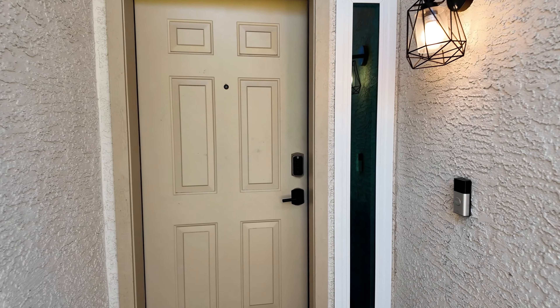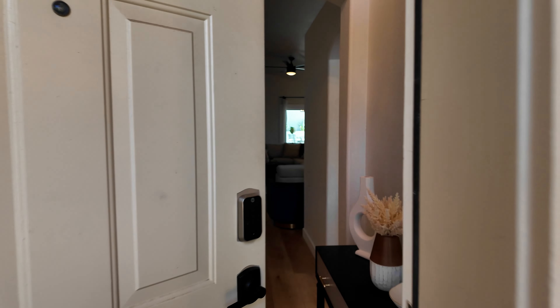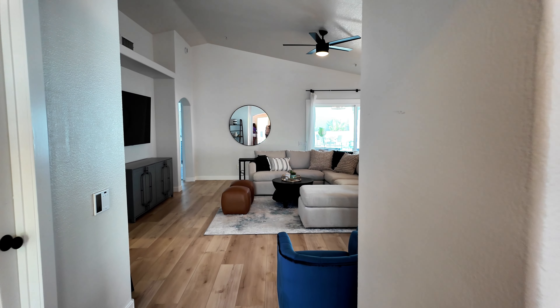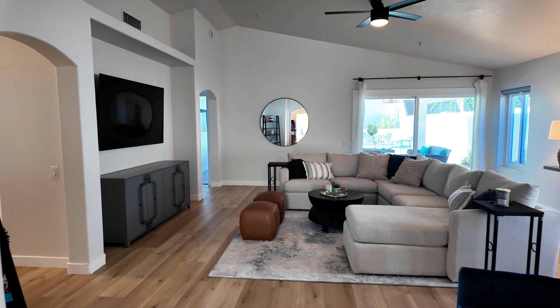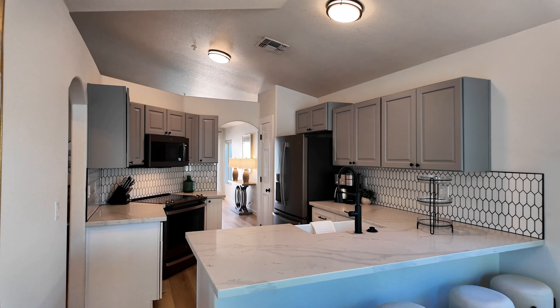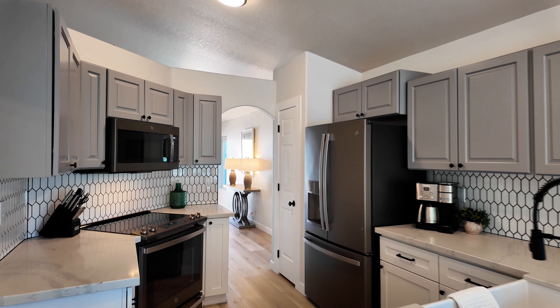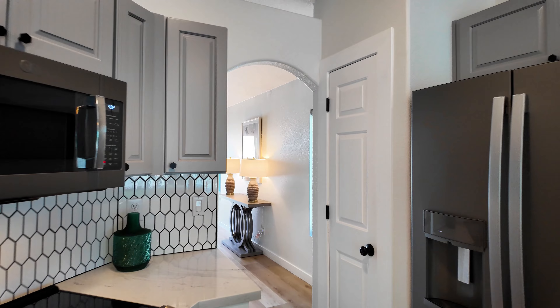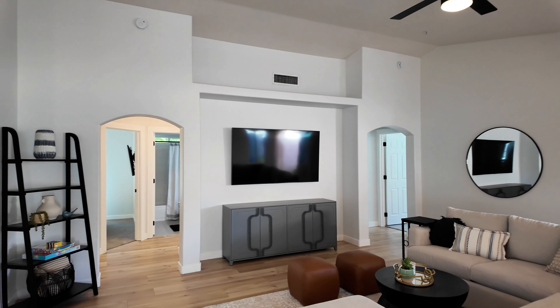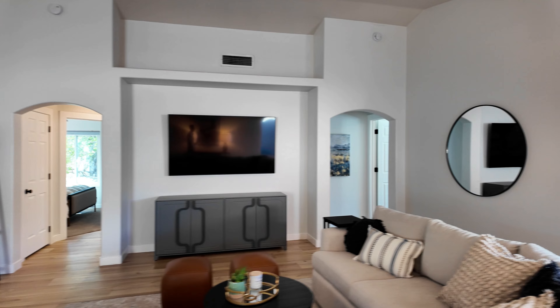Welcome to your dream oasis in North Scottsdale. This beautifully remodeled home seamlessly blends high-end features and transitional interiors with a casual, comfortable vibe. Whip up a feast in the sleek, modern kitchen, and then kick back and relax in the beautifully designed living spaces with modern, cozy furnishings.